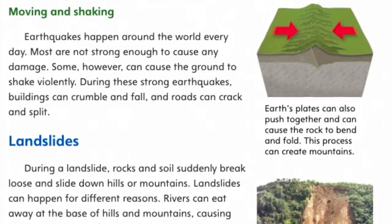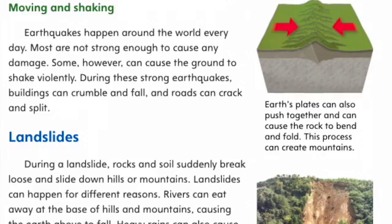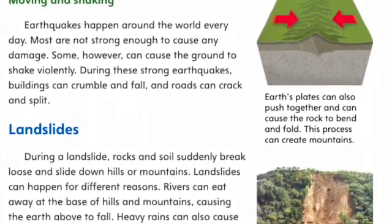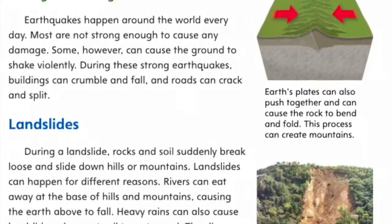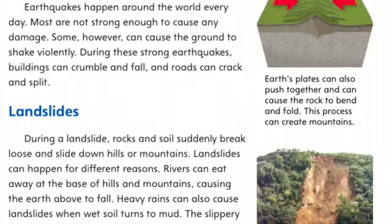Moving and shaking. Earthquakes happen around the world every day. Most are not strong enough to cause any damage. Some, however, can cause the ground to shake violently. During these strong earthquakes, buildings can crumble and fall, and roads can crack and split.